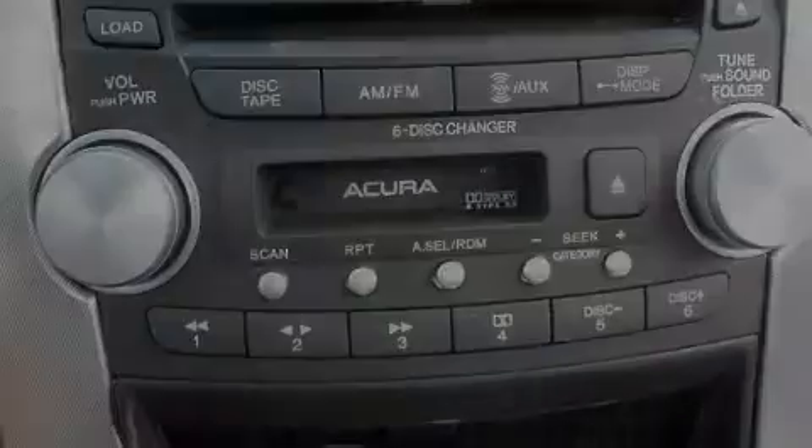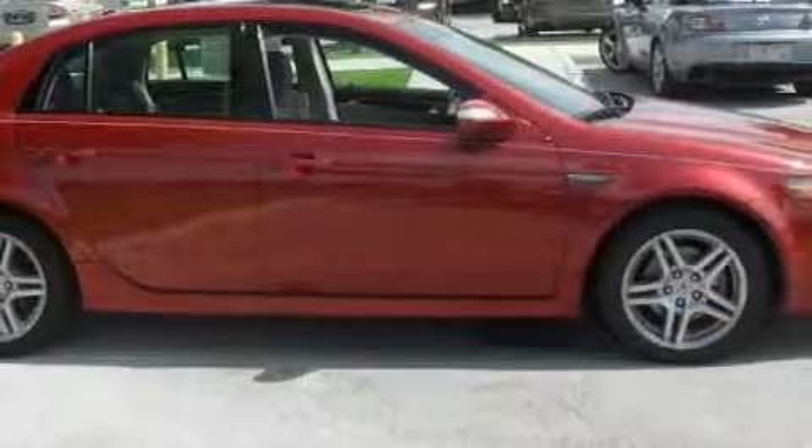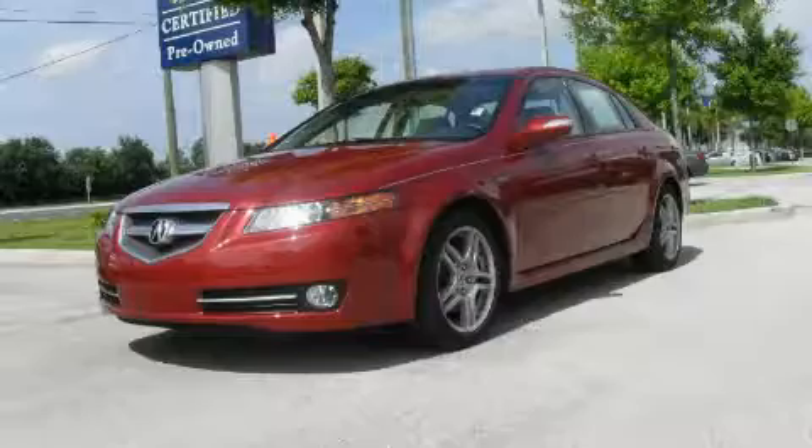This Acura has had only one owner, and it qualifies for the Carfax Buyback Guarantee. This vehicle is sure to sell fast — call and arrange your test drive today.